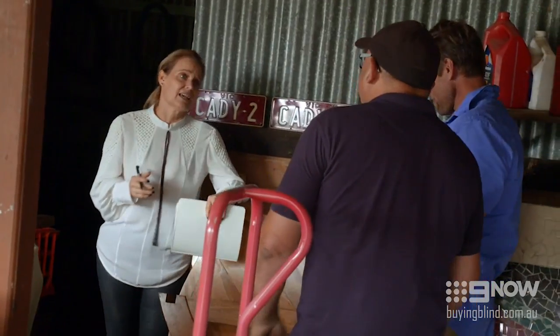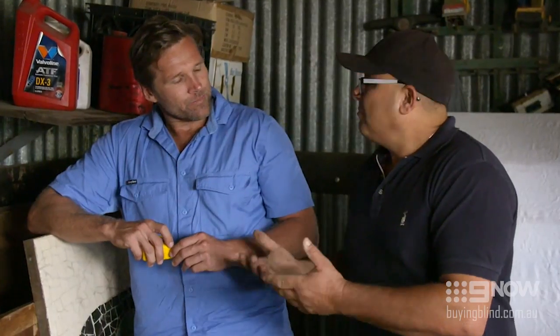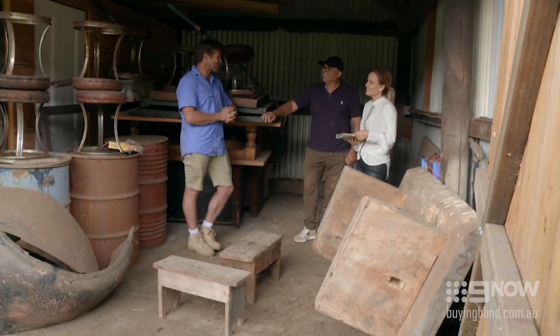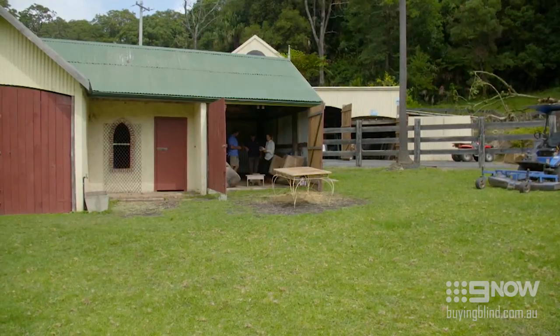Shayna asks Frank, given that Marshall is tied up with the build, if he can help with the furniture pieces. Frank agrees he can help. Shayna asks how Frank thinks Jess will feel having all these pieces from home in her new home. Frank simply says he thinks she'll really like it. Shayna says she and Frank are going to be busy, and Frank looks excited.